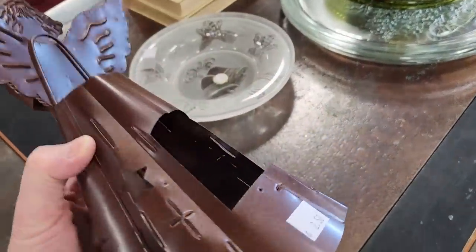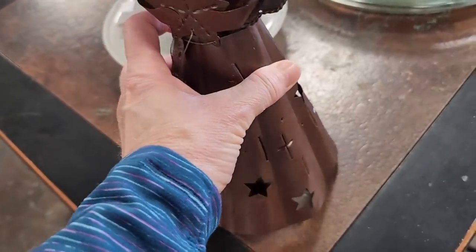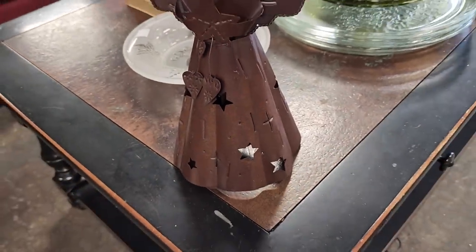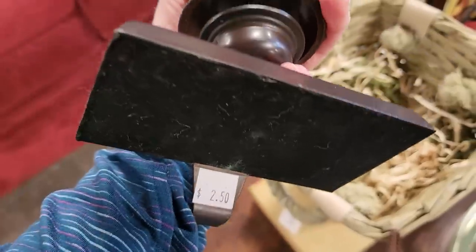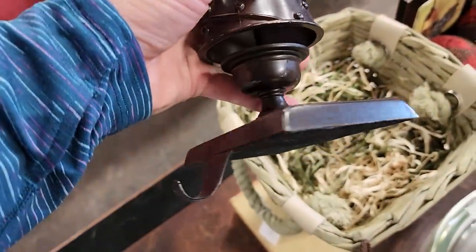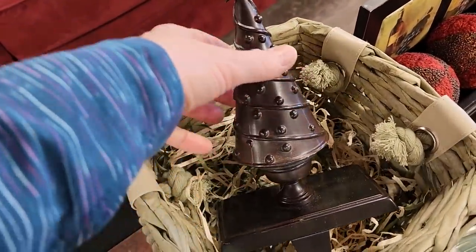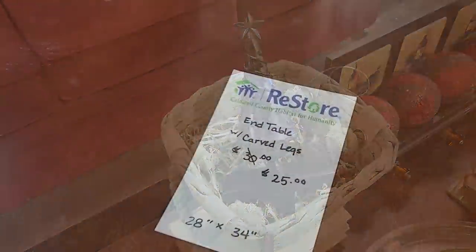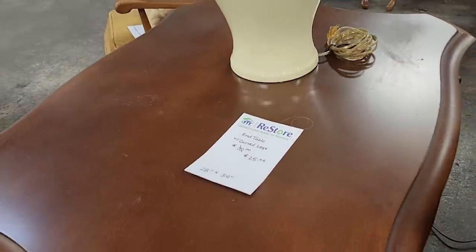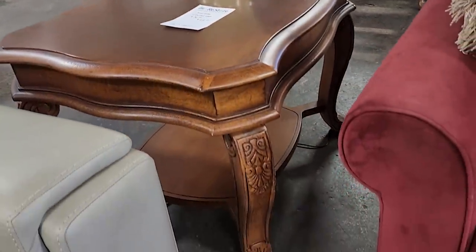And they had so many Christmas items here. So this is a little angel tea light made out of metal — $2.50. And look at this for $2.50 — this was so heavy, it's a mantle stocking holder. And look at this end table for $25 — I thought that was a fantastic deal and I love those carved legs.